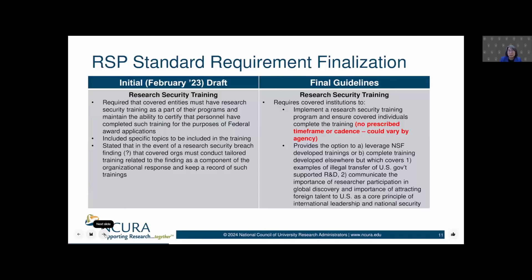We are required as covered institutions to implement research security training. We have to ensure that covered individuals — which is essentially equivalent to senior and key personnel — have taken that training, and we need to certify as such to federal research agencies. In terms of timing or cadence of research security training, this isn't addressed in the final guidelines. We're speculating that the frequency may vary by agency, so that's something we'll need to watch out for as the agencies release their implementations.